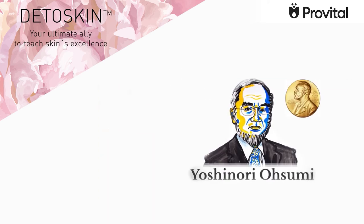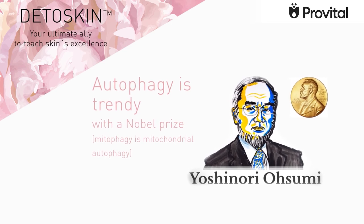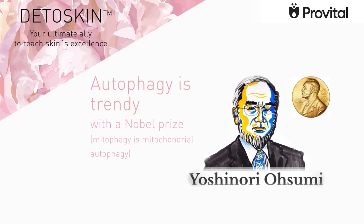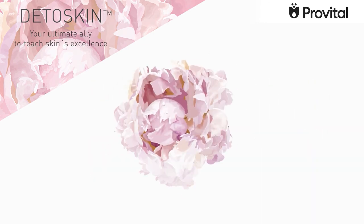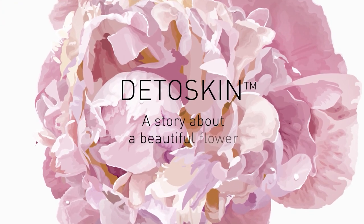Autophagy and mitophagy are trendy. The Nobel Prize in Medicine 2016 was awarded to Yoshinori Ohsumi for his discoveries of the mechanisms of autophagy. DetoSkin — a story about a beautiful flower.